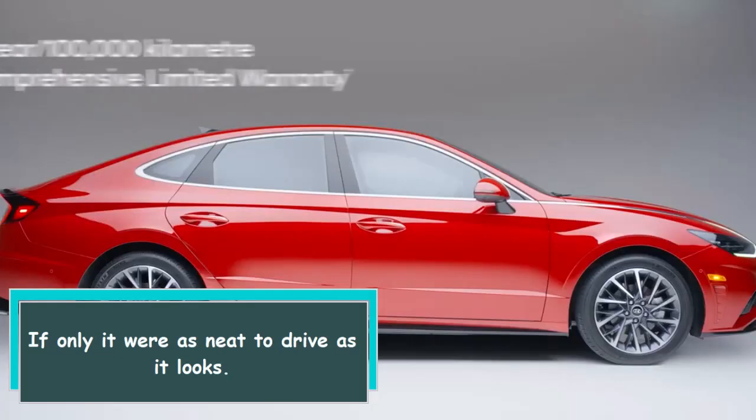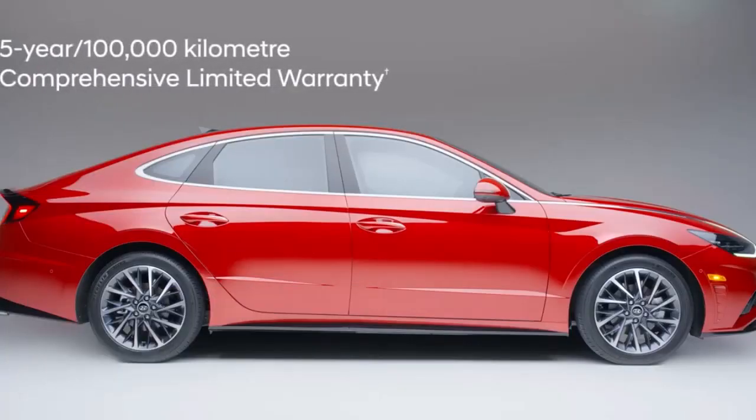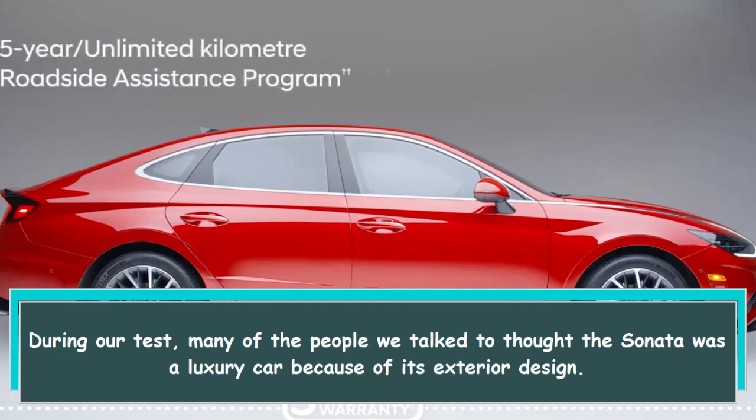If only it were as neat to drive as it looks. During our test, many of the people we talked to thought the Sonata was a luxury car because of its exterior design.